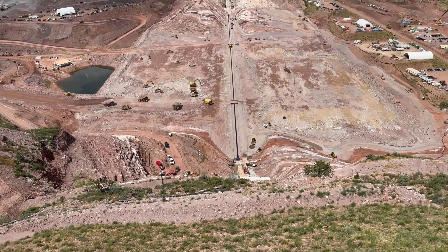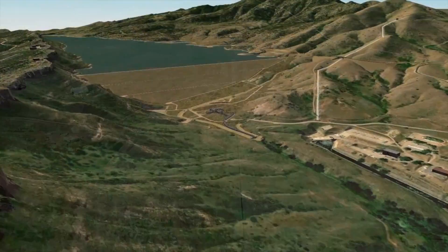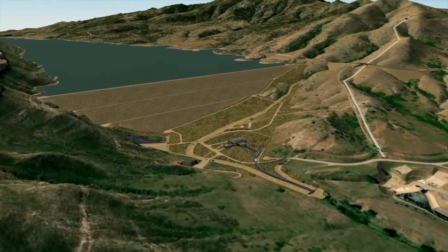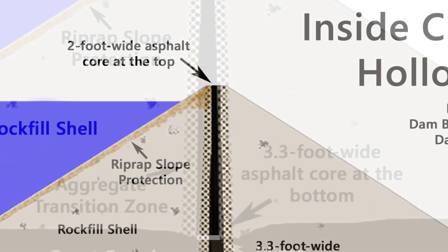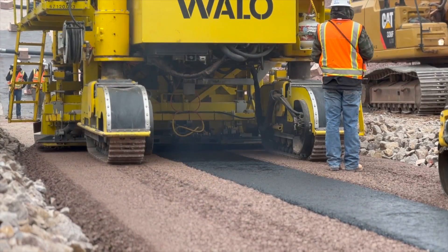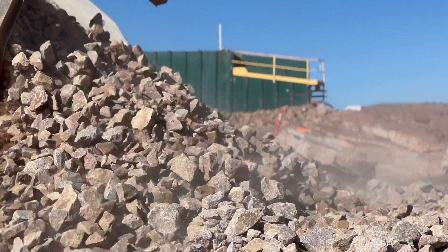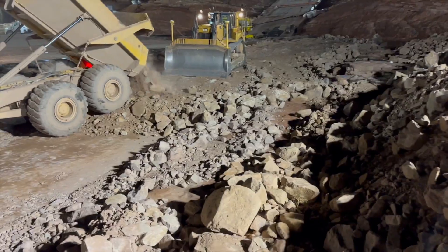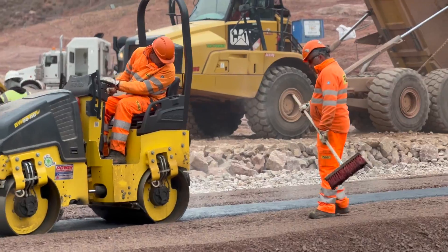We started placing embankment materials last October. We are now about 120 feet over that foundation in what will ultimately be a 350-foot-tall dam. That consists of an asphalt core as our central zone and then several transition zones out to our main rock fill embankment, which is a 24-inch maximum size rock fill. We've placed over two million cubic yards of rock fill and 8,000 cubic yards of hydraulic asphalt in the core of the dam.